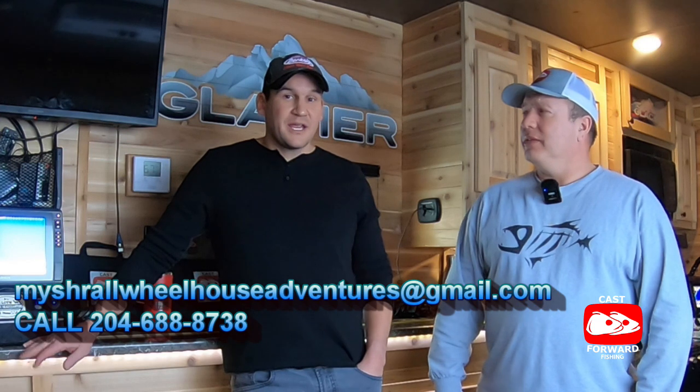There is so much room in this bunkhouse — it is unbelievable. This is by far the most comfortable I've ever been ice fishing. I've fished out of a pop-up tent, permanent shacks, even a converted camper trailer — nothing can compare to this experience. Trevor's such an awesome guy, he really knows his stuff. I'd encourage you guys to get a hold of Trevor at Michael Wheelhouse Adventures — you can find him on Facebook, or call or text at 204-688-8738, or reach out by email at michaelwheelhouseadventures@gmail.com. Thank you so much Trevor for having me — it has been a wonderful experience.